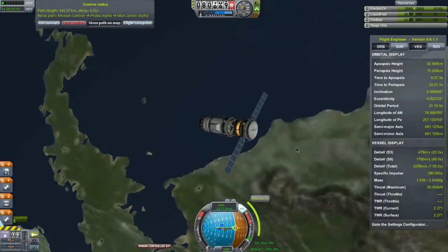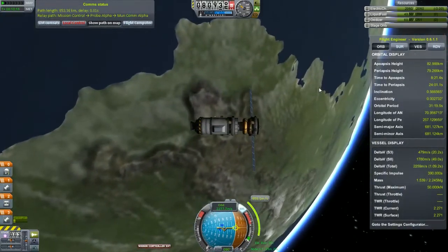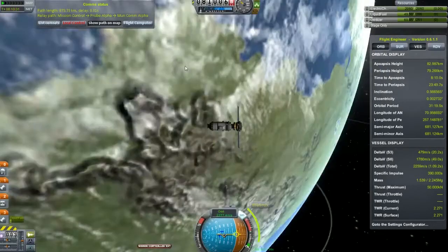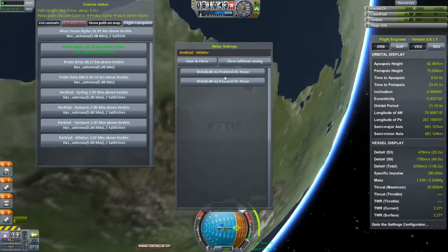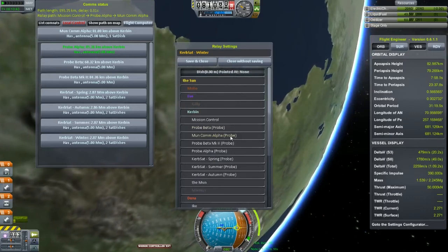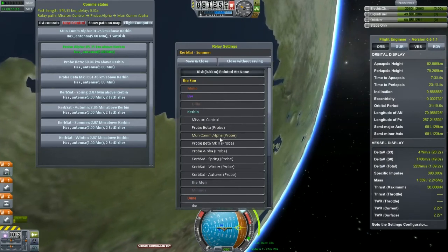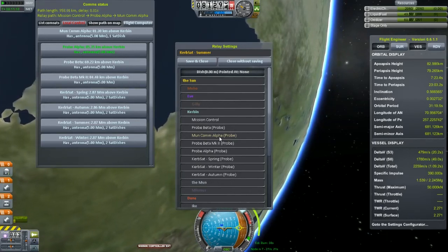There's another thing I need to do - I need to enable this dish. This dish is what's going to allow me to communicate with the four other satellites that I renamed after the seasons: Spring, Summer, Autumn, and Winter. I'm going to go into these and configure the dishes to point at my current vessel. I'll cut all this and get back to you as soon as I have this all configured and I'm ready to start my burn towards the moon.